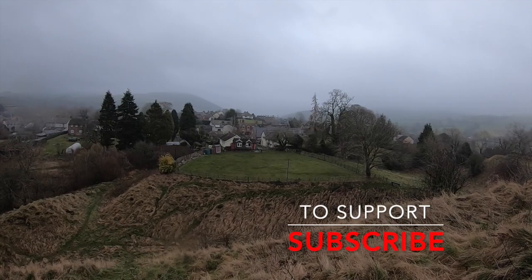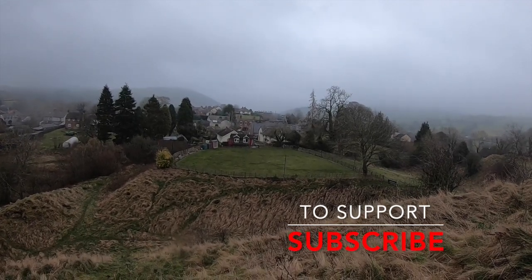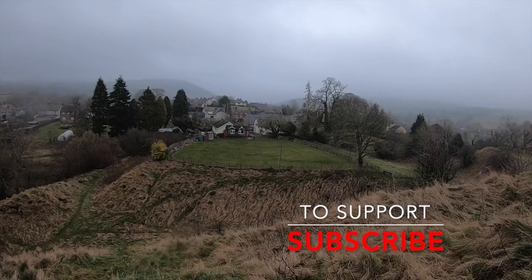To support the channel please subscribe, and to see more of England's greatest castles, check out some of our other videos on our channel.